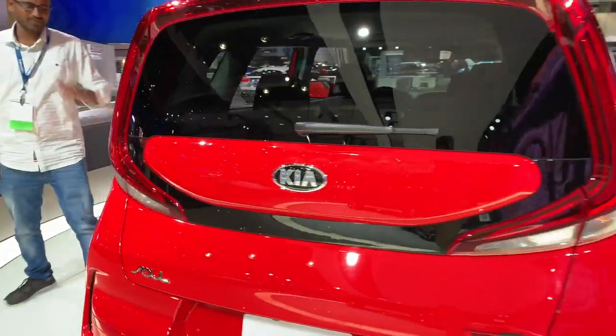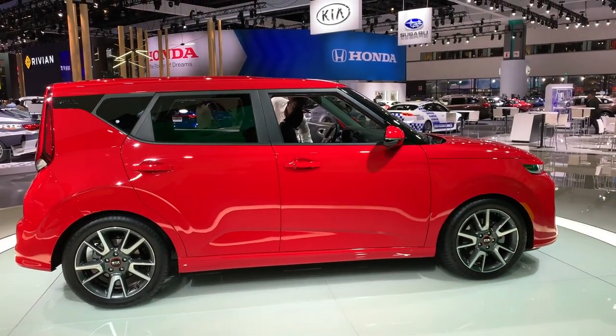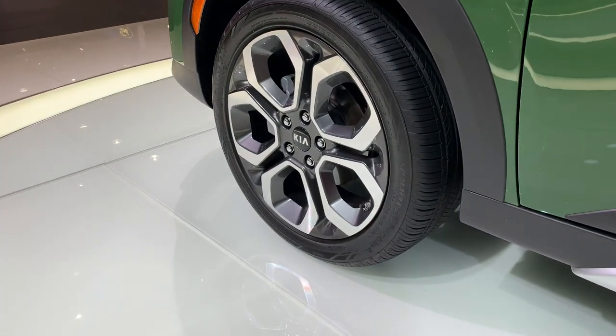Like just about every new car today, the Soul features a floating roofline courtesy of a blacked out D-pillar. Kia is aiming to appeal to more buyers with the 2020 Soul, and the model welcomes a new X-Line package that features rugged over fenders and additional body cladding.